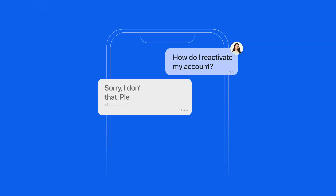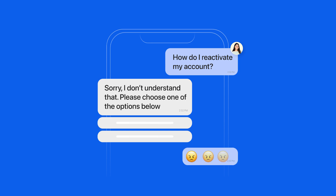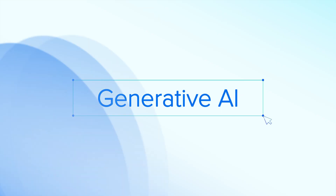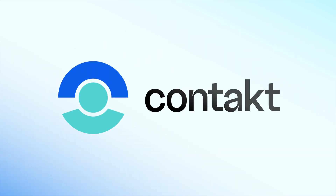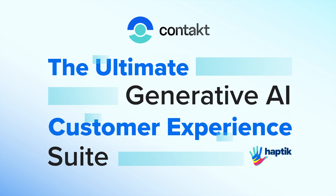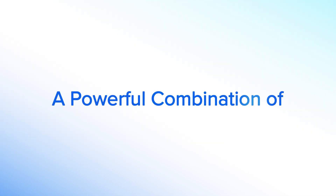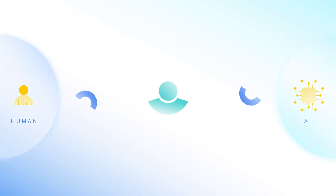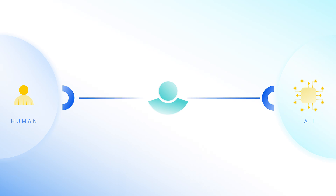Let's face it, in the world of customer experience, AI chatbots have often left us wanting more. That ends now. Generative AI is rewriting the rulebook on customer experience. Introducing Contact, the ultimate Generative AI customer experience suite by Haptic — a powerful combination of AI and human assistance that unlocks the potential to create magical customer experiences end-to-end.